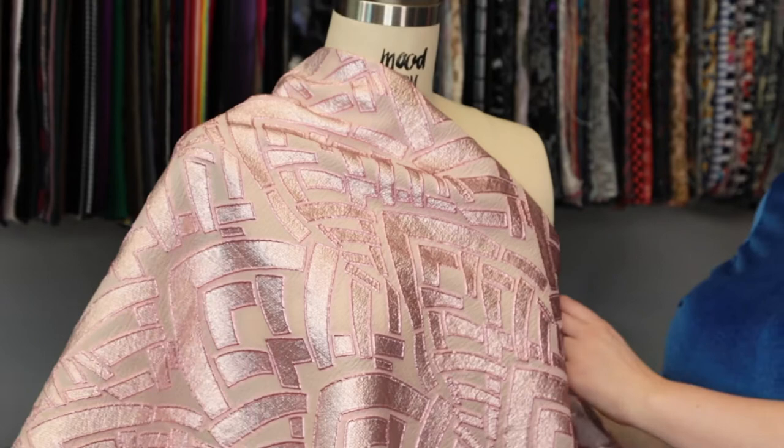This product has a voluminous, graceful drape and I love this print — it gives a lot of texture to the garment. I think it would be absolutely gorgeous as a cropped bomber jacket lined with nice gold satin.